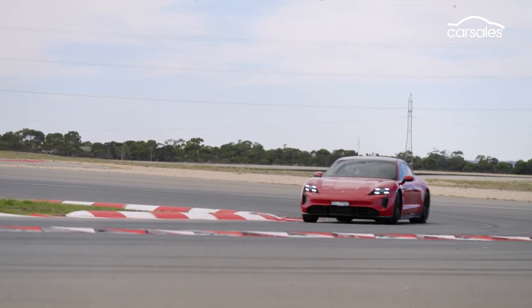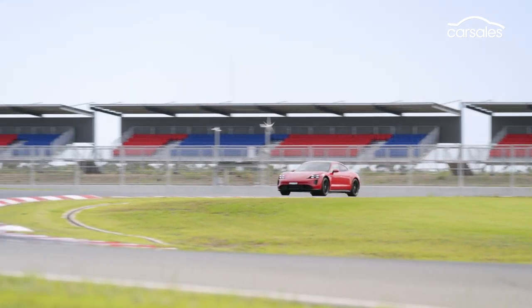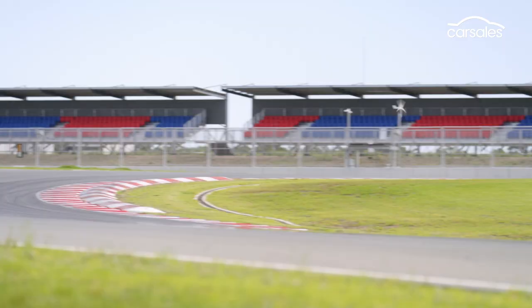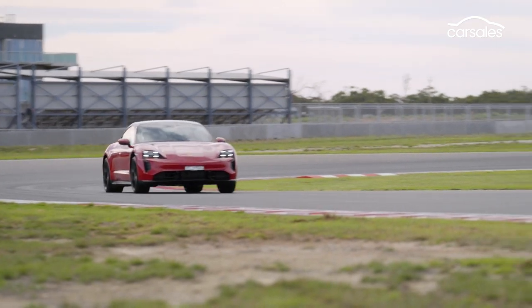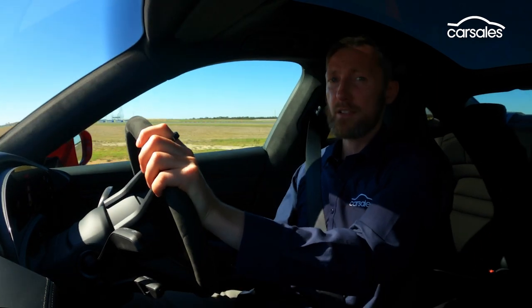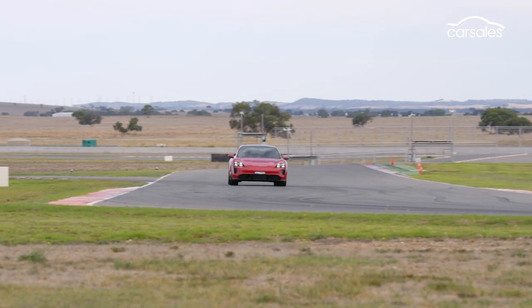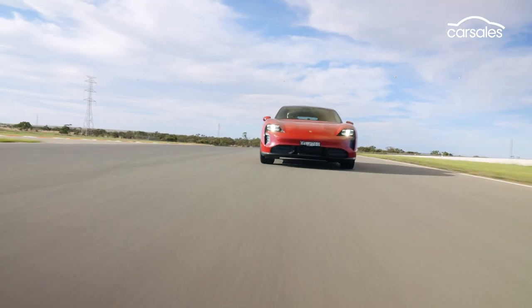That said, torque delivery is instant and savage, pinning you into the seats, and it does not feel like a 2.3-tonne bus at any speed. Four-wheel steering and torque vectoring ensure it tips into corners and tracks through them with confidence. The Taycan has a two-speed gearbox — super-fast and meta-fast. If you rock up at a track day and see one of these, be prepared to be overtaken frequently. Honestly, I feel like a 12-year-old going on a roller coaster for the first time. It is sublime.